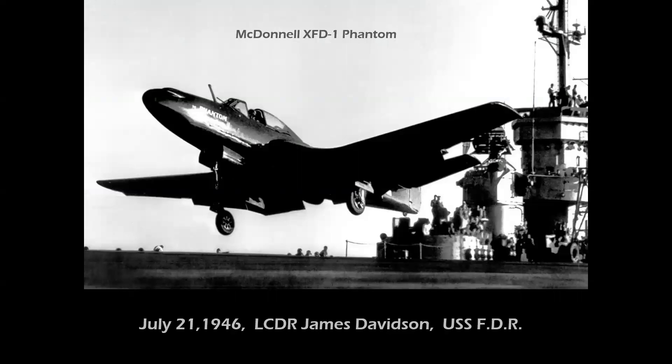In the US, a year and a half later, Lieutenant Commander James Davidson flew a McDonnell XFD-1 Phantom from the USS Franklin D. Roosevelt, making a series of five takeoffs and landings — becoming the first jet to operate from a US carrier. The pole sticking up ahead of the windscreen was a protective device in case the arresting cables somehow jumped up over the nose and impinged on the windshield.